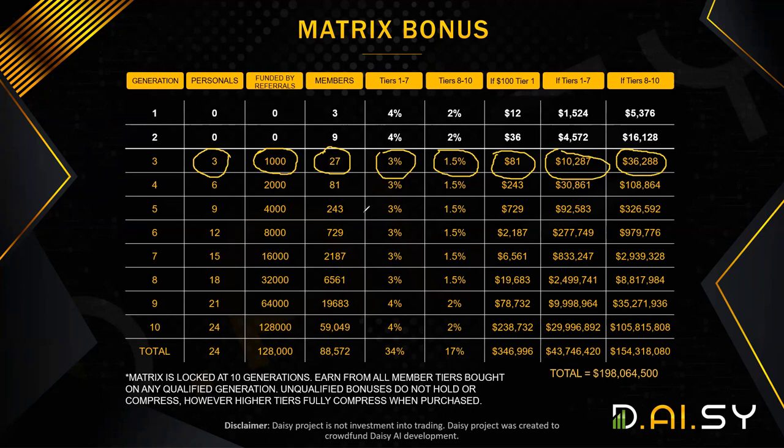There are two promotions. First, if you reach a certain generation within 30 days, you will get one additional generation for free. Second, in the first 48 hours after you join, all 10 generations will be unlocked. Normally you have to qualify for those generations to earn from them, but in the first 48 hours you will not need to qualify — you will earn from all 10 generations.